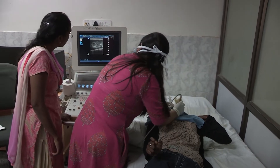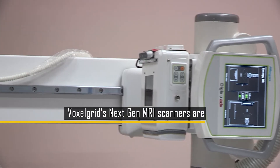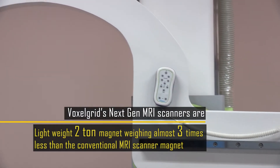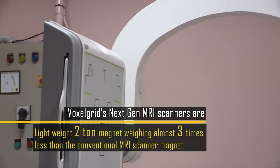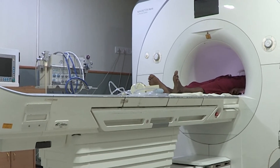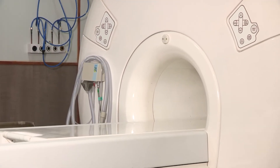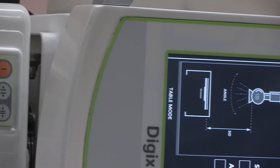Apart from quick and high-resolution image acquisition, what makes Voxelgrids MRI scanners unique is its lightweight 2-ton magnet, weighing almost 3 times lesser compared to conventional MRI scanner magnets. Regular scanners are so heavy that they are typically installed either at the basement or ground floor level, where floor reinforcements are required for supporting the scanner — not for this next-gen MRI scanner, though.